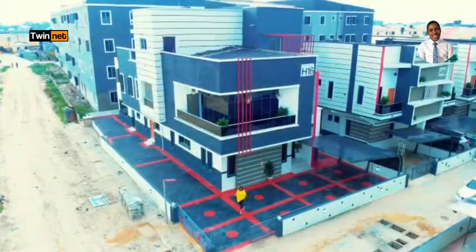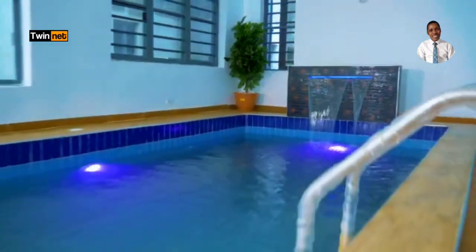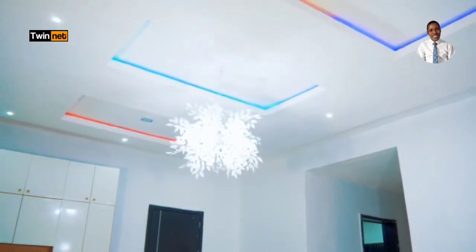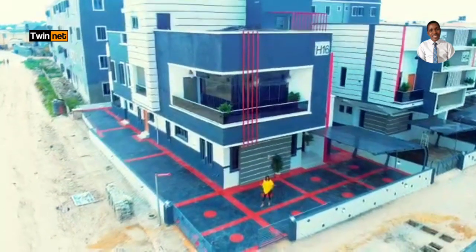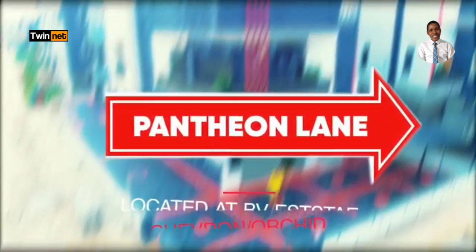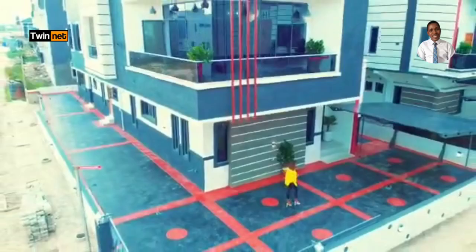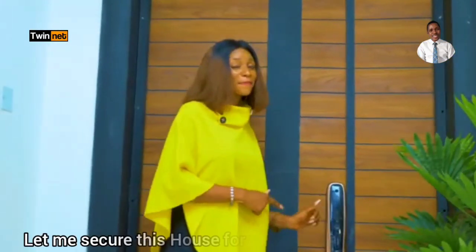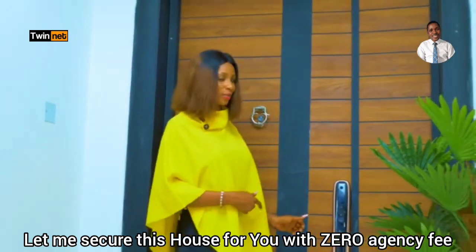This house is fully automated — we have a first indoor swimming pool, five-bedroom smart home to flex with palatial paint house. Located at Partheon Lane, Chevron Orchid Leaky, Lagos. Come with me guys — as you can see, the door has a very beautiful smart lock.